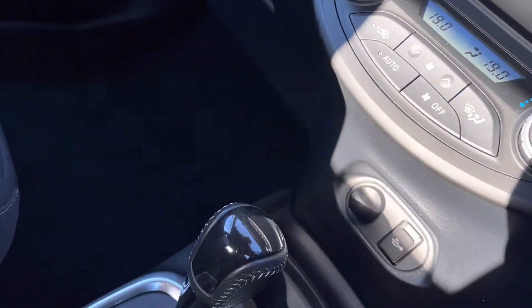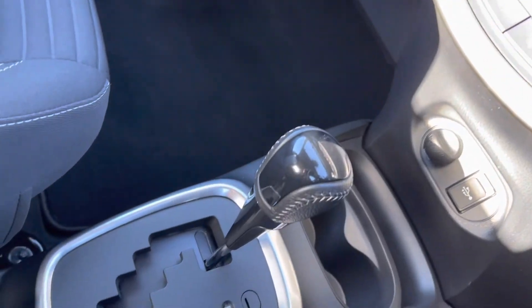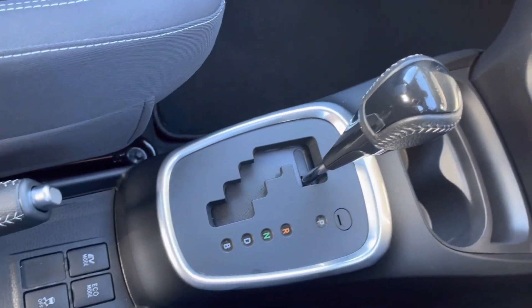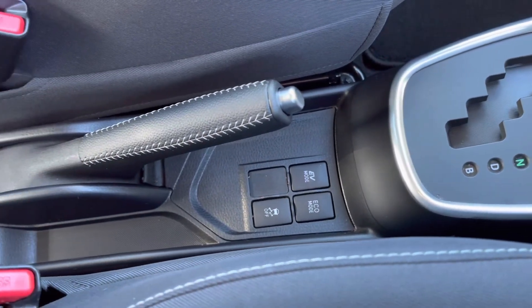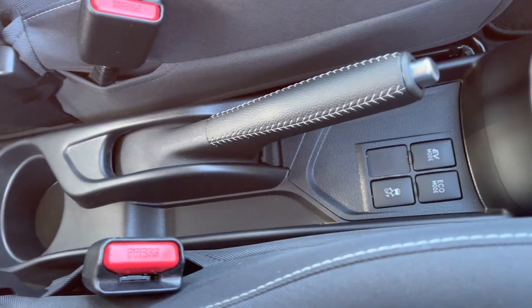Just below, you do have several power outlets along with your two handy cupholders, followed by your automatic gear controls for a very smooth drive, followed by your various driving modes including your eco mode. You do also have your manual parking and your cupholder.